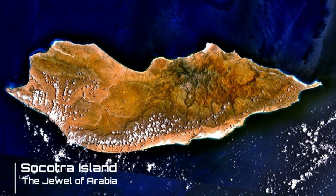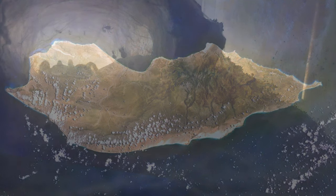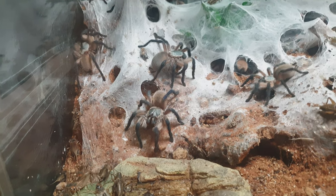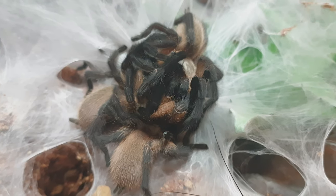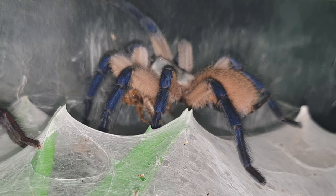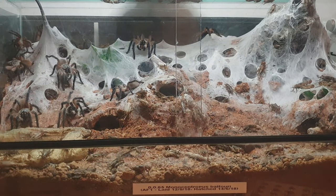On this island there is a unique species of tarantula with tremendous parenting attributes: the ability to live in massive colonies, the ability to even share food, and striking blue legs and blue carapace. This is the Monocentropus balfouri.